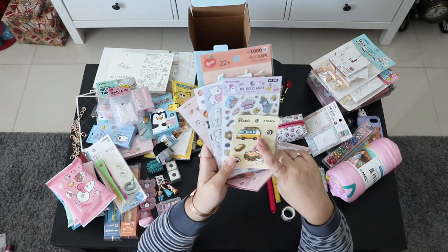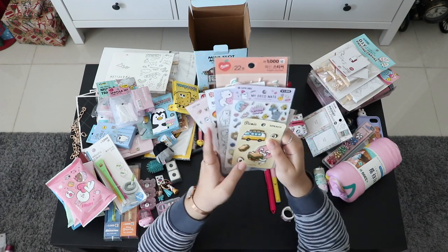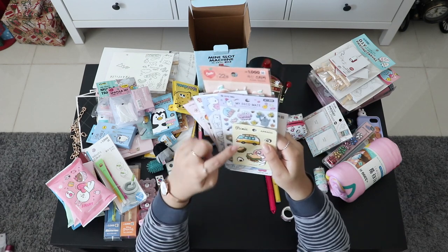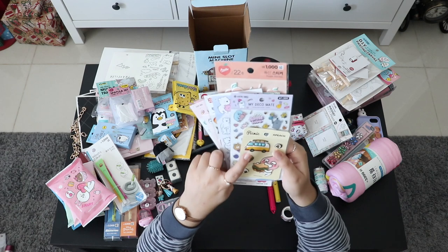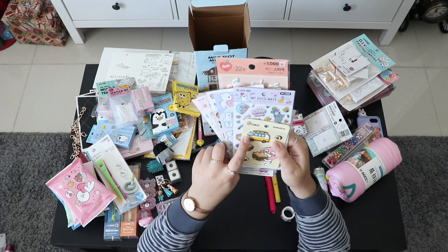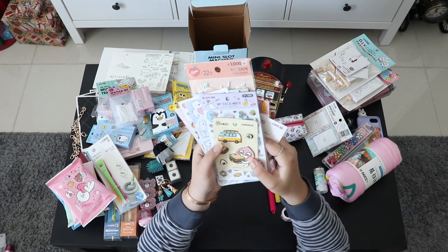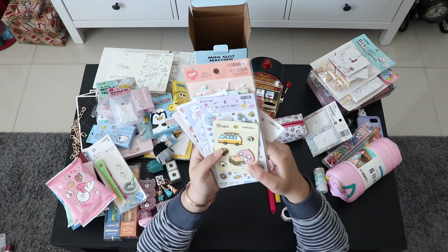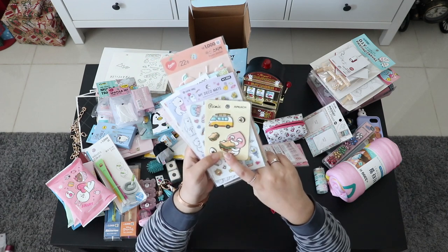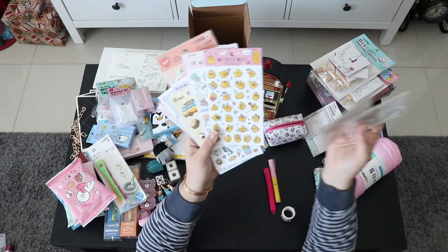This sticker is of a classic car — a Volkswagen — which is one of my most favorite dream cars. I wish to have it one day in blue with a yellow surfboard on top. When I saw this sticker I had to get it. And here's a little peach character eating a sandwich — I can relate because I love food.